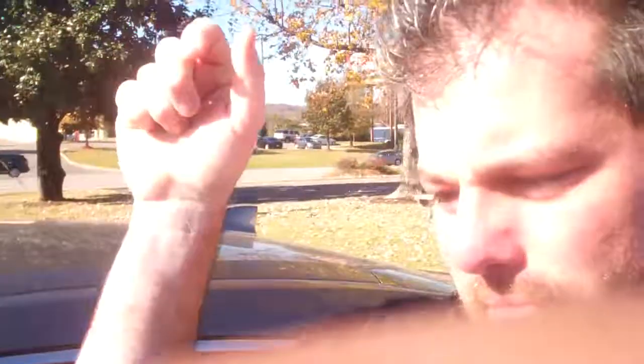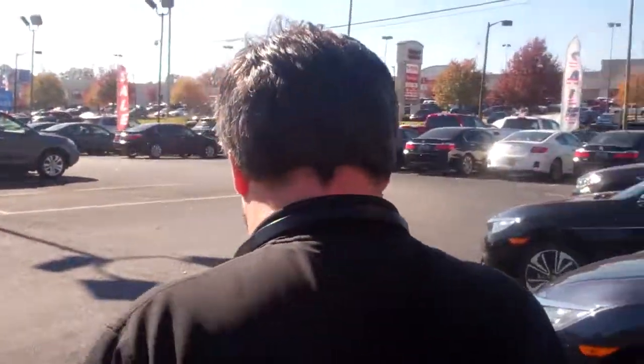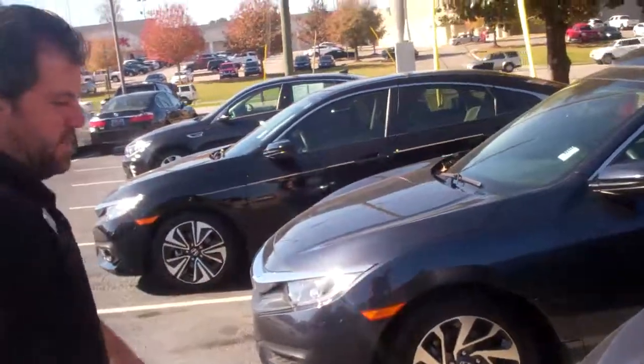I'm looking forward to you coming by and taking a look at it with me. It's a beautiful car. You've got that pre-owned certified with about 25,000 to 26,000 miles on it. You get that great value of that certified warranty. Beautiful redesign on this.